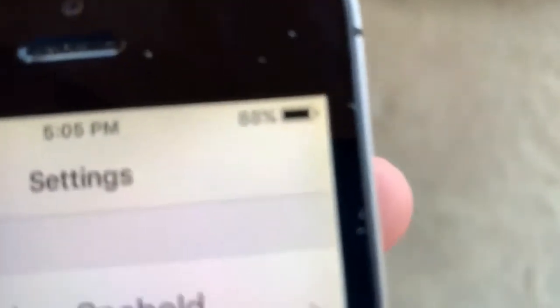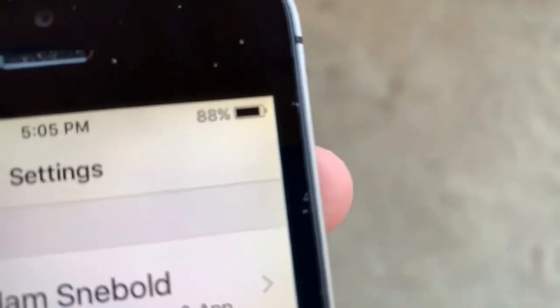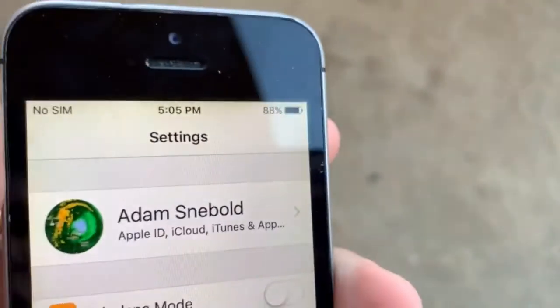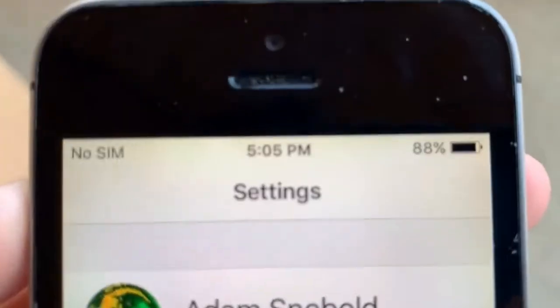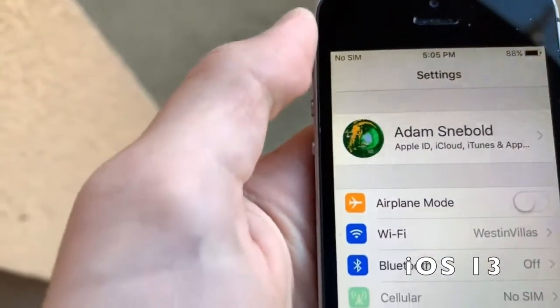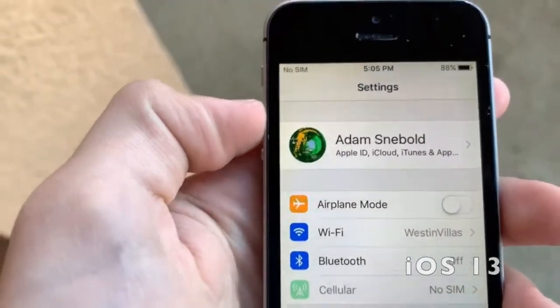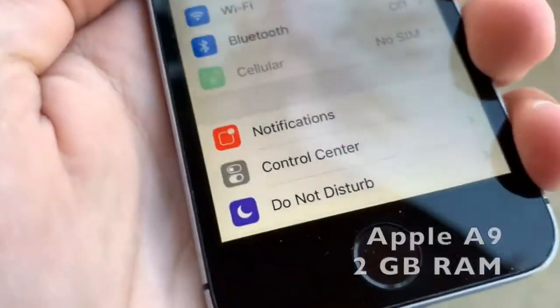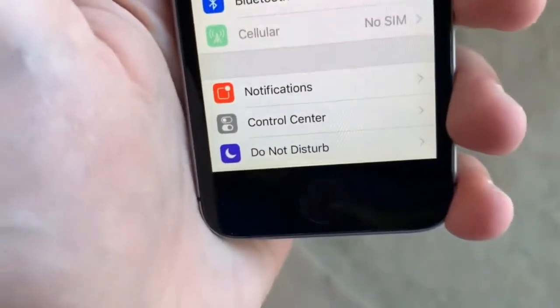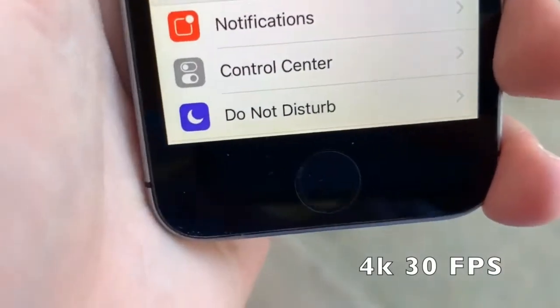The next one is for all the Apple fans out there. This is the iPhone SE, and for only $50, it is the cheapest you can get into the Apple ecosystem. It is on the latest software, iOS 13. It has pretty good performance with the Apple A9 chip and 2GB of RAM. It has a pretty acceptable camera that can record 4K at 30fps.